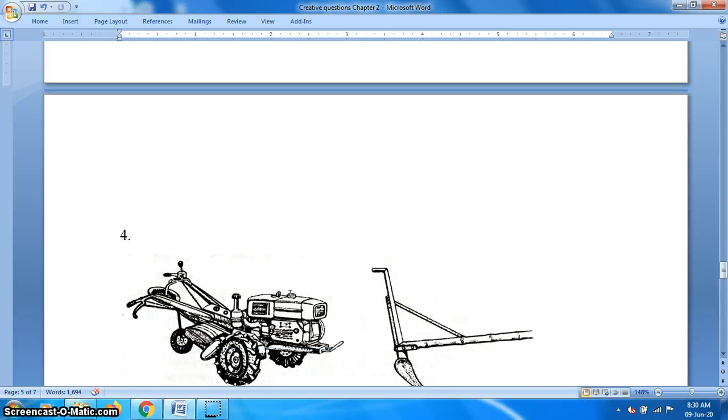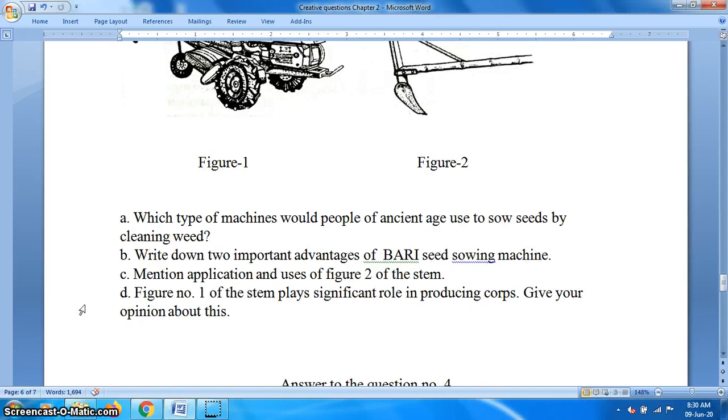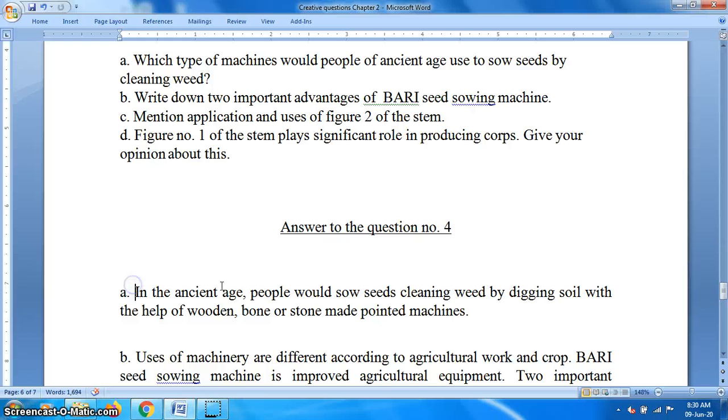Now question 4. Look at these two figures: Figure 1 is a modern tractor and Figure 2 is a plough. Question A: Which type of machine would people of ancient age use to sow seeds by cleaning weeds? Answer: In ancient age, people would sow seeds and clean weeds by digging soil with the help of wooden, grain board, or stone-made pointed machines.